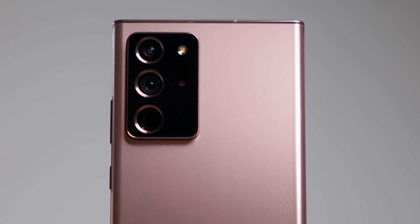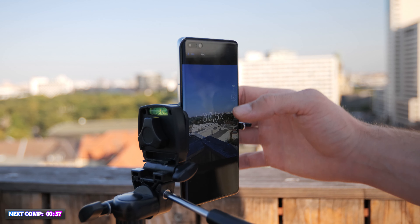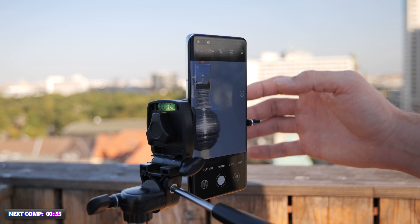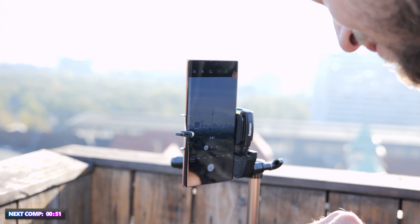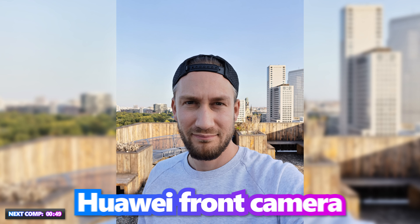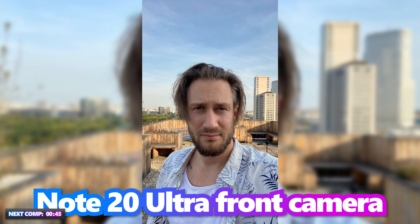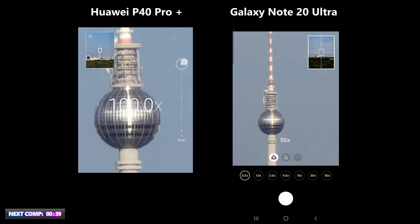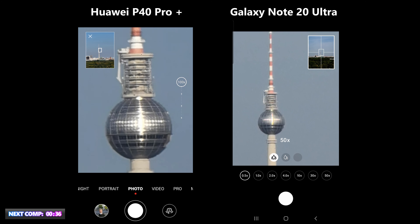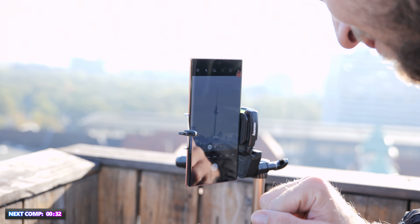Both phones have good camera systems, but which one is actually better? Taking them to our daytime camera test, even with improvements Samsung made over the S20 Ultra, the Note 20 Ultra's camera doesn't come close to Huawei's P40 Pro Plus system. It still takes good and sharp pictures, but the P40's pictures look better overall. The P40 Pro Plus offers 3× and 10× optical zoom and 100× digital zoom, while the Note 20 Ultra has 5× optical and 50× digital zoom.